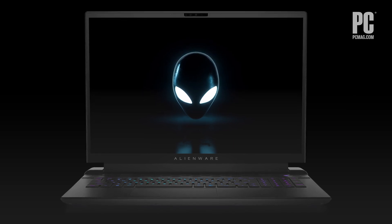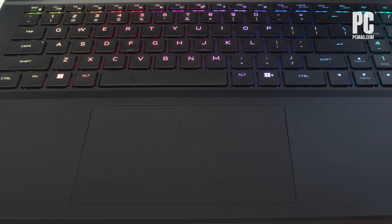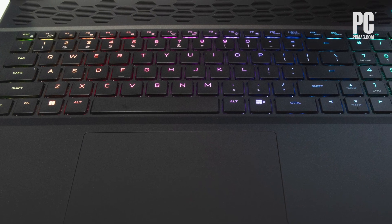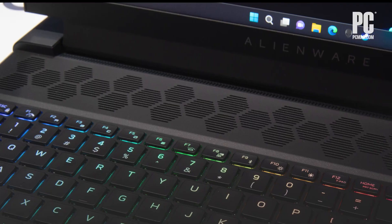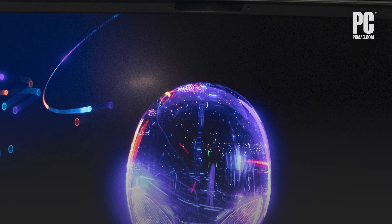The rest of the design includes some notable features, like a larger touchpad than the previous 17-inch Alienware laptop, as well as the Cherry MX mechanical keyboard option we saw in the previous generation. The M18 also has support for Dolby Atmos audio and a Full HD webcam.